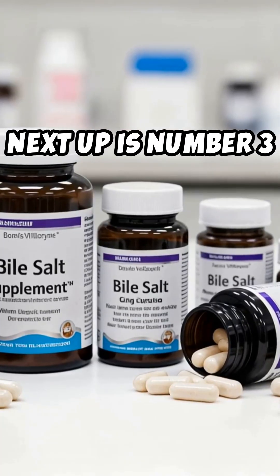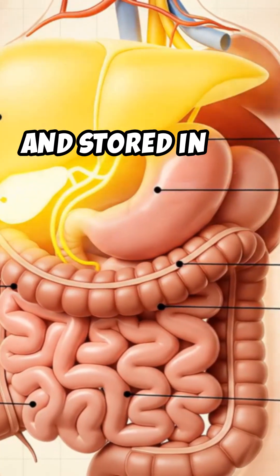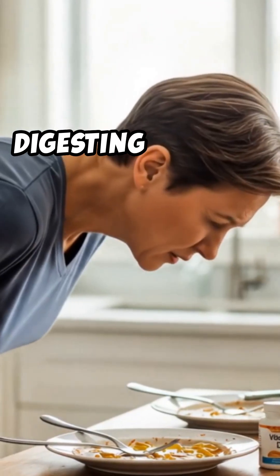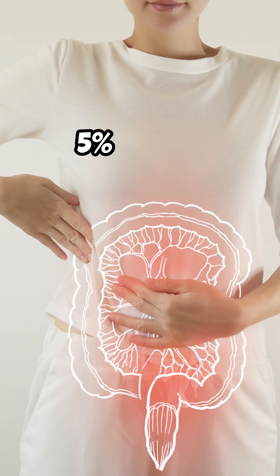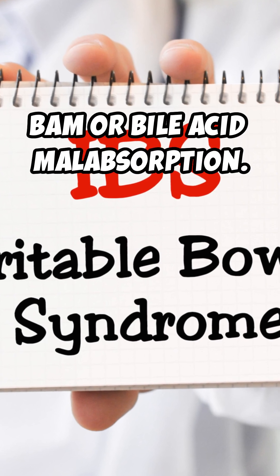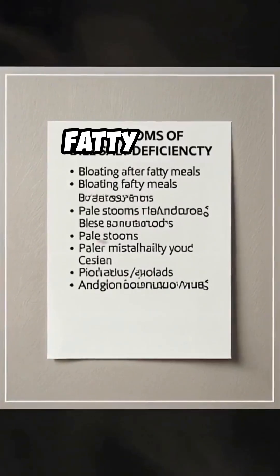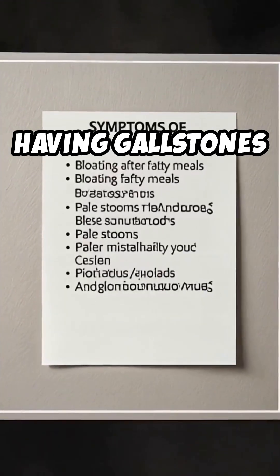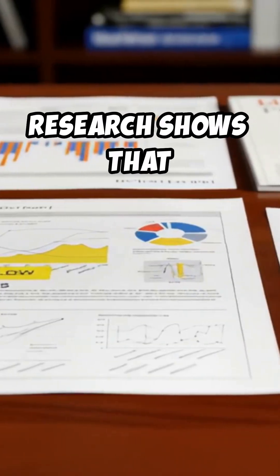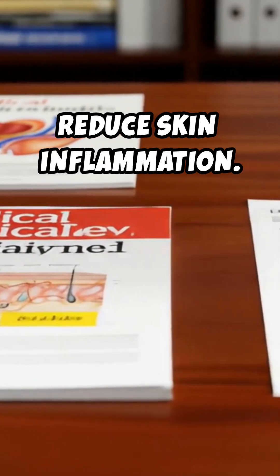Next up is number 3, which may surprise you: bile salts. These are compounds made in the liver and stored in the gallbladder that help digest fats. Many people have trouble digesting fats and get bloated — 5% of the population may suffer with a condition known as BAM, or bile acid malabsorption. Signs you may need a bile-salt supplement include bloating after a fatty meal, pale stools, having gallstones, and especially if your gallbladder was removed. Research shows that poor bile flow can worsen psoriasis, while bile-salt derivatives can reduce skin inflammation.